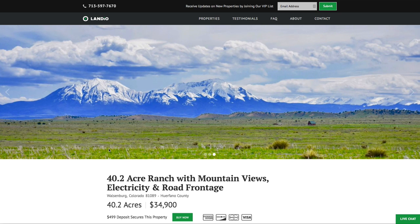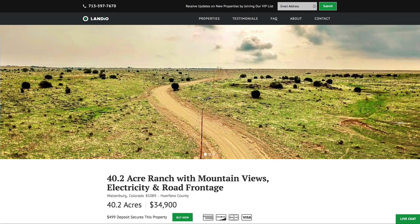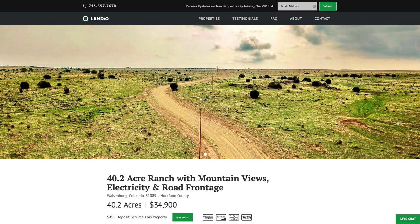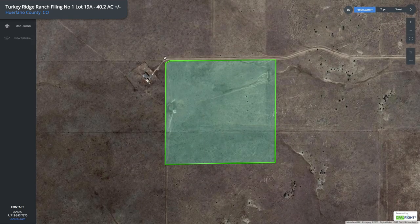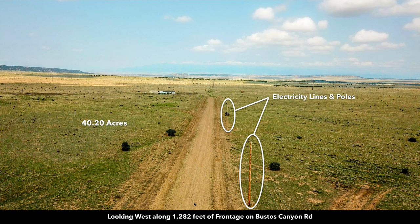It's at the end of a private cul-de-sac near 6,000 acres of BLM land with a river and canyon. This is the interactive map with the parcel highlighted in green. The road ends right here at the northwest corner of the property, which offers a lot of privacy and seclusion while still providing great access with over 1,280 feet of frontage along the entire north boundary. This is an aerial shot looking west along the road that runs along the northern boundary of the property. The 40.2 acre parcel is right here.